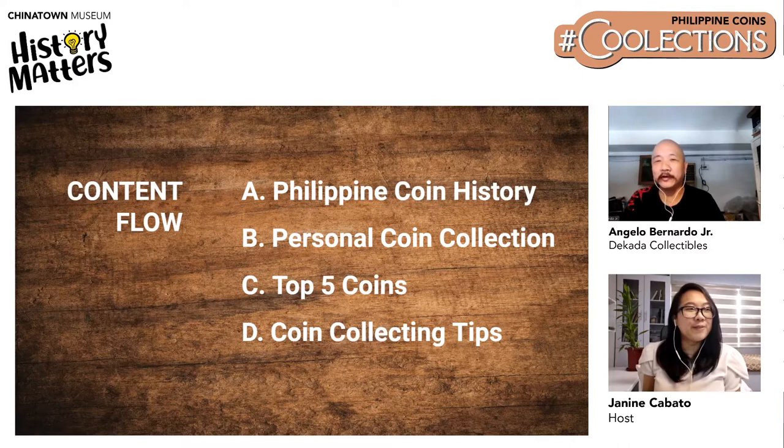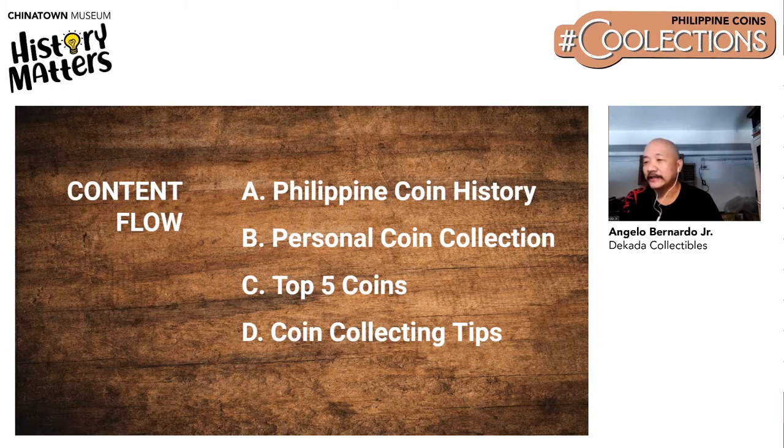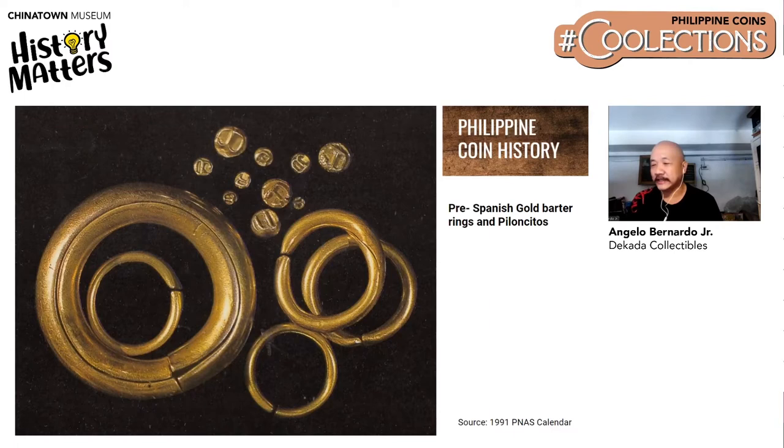Thank you, Janine. Good afternoon, everyone. Thank you, Chinatown Museum, for hosting this talk. So just a brief run through of the evolution of Philippine coinage, starting with the pre-Spanish gold barter rings and pirincitos. The pirincitos and the barter rings tell a story that we are really civilized before the Spanish came to the Philippines.